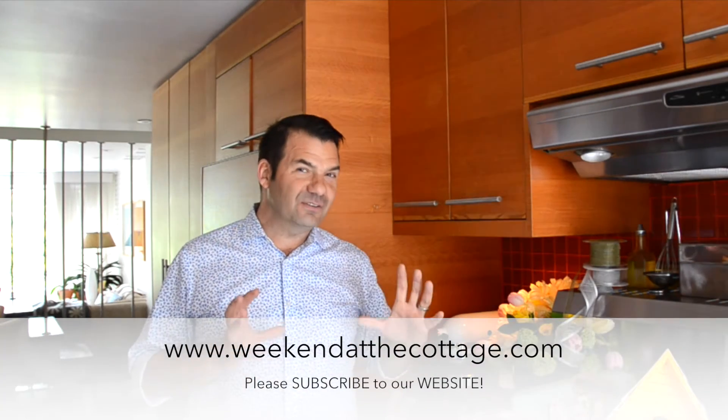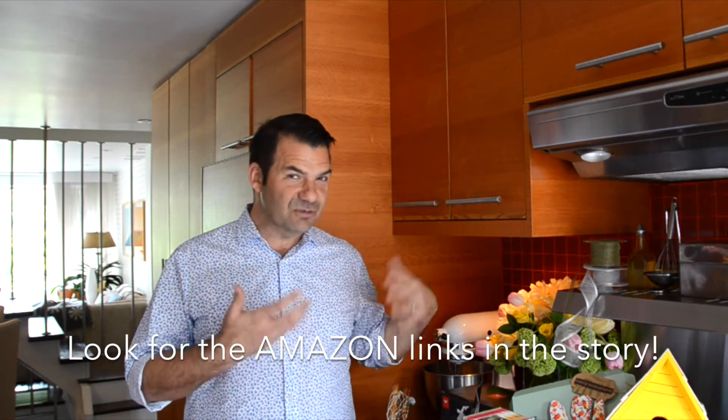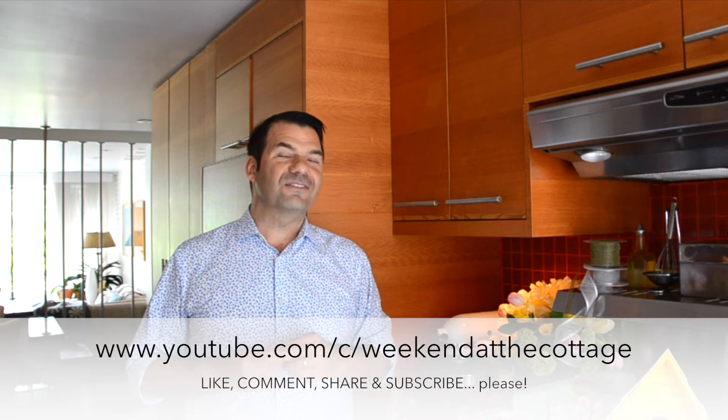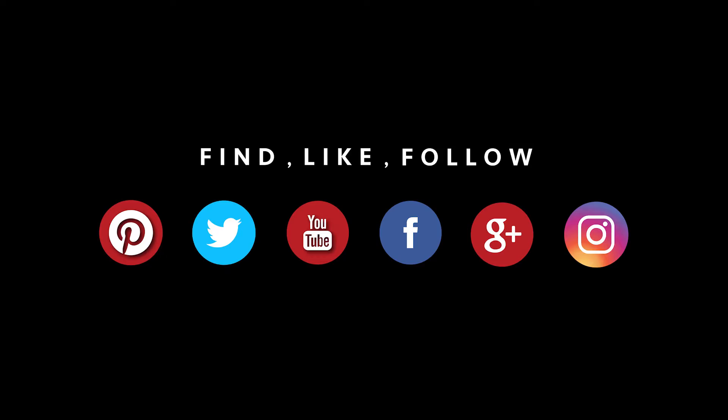Head to WeekendAtTheCottage.com for the full story. We also have links at the bottom of the story for various items you may find on our Amazon store. Also look for us on our dedicated YouTube channel, and then finally on our favourite social media feeds: Pinterest, Instagram, Facebook, and Twitter.